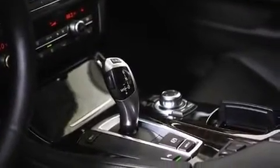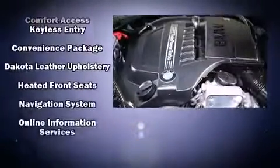Audio features include a CD player with MP3 capability, steering wheel-mounted audio controls, and 16 speakers, yielding a symphony-like audio experience.